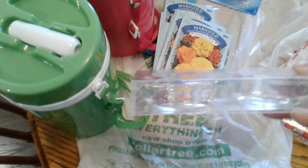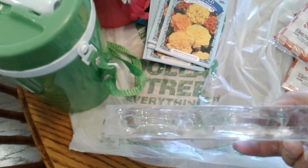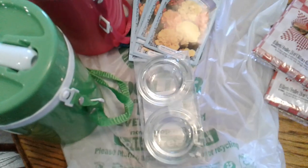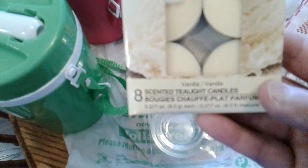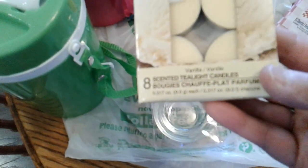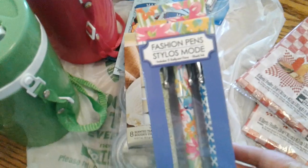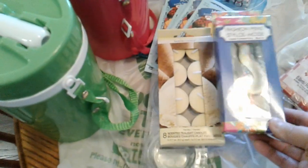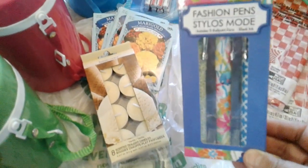I got these two little votive candle holders, and these are going to be part of the enchanted rose I think when I make it — so part of a DIY. Then I got some vanilla scented tea light candles. I don't know why I'm having such a hard time focusing on that, but they are vanilla tea lights and they will go in those votive holders.